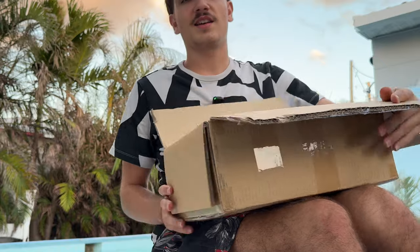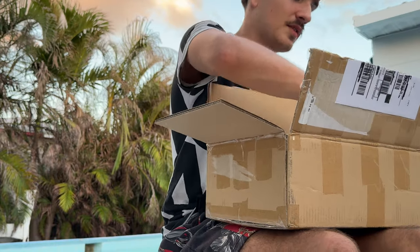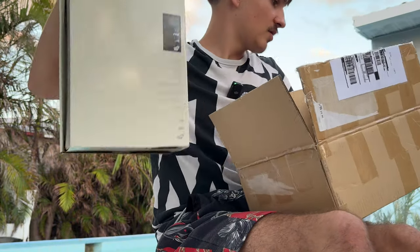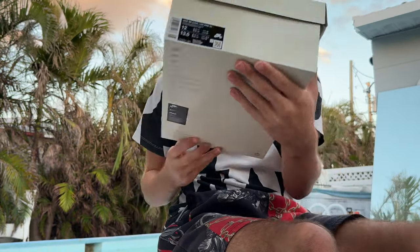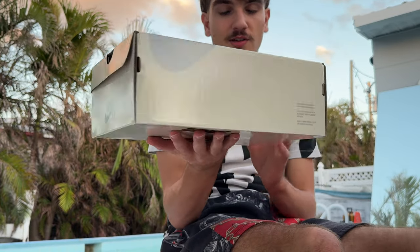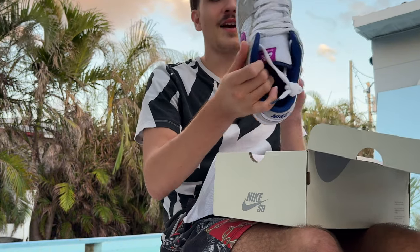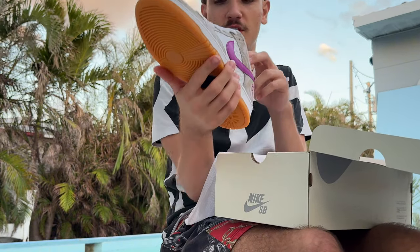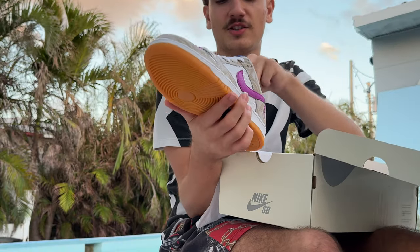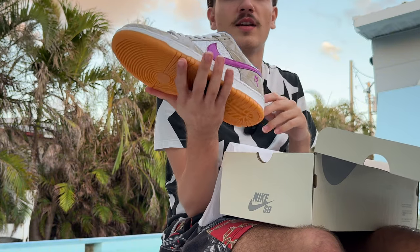Nike SB — clean box, packaged up well. Got a size 12 SB. I actually know what these are now because I remember buying them. Clean box, no damage. These are the Racer Liao SBs. These are actually really clean. I remember when these dropped — I took an L on these on the sneakers app. Size 12 is going for like $180.